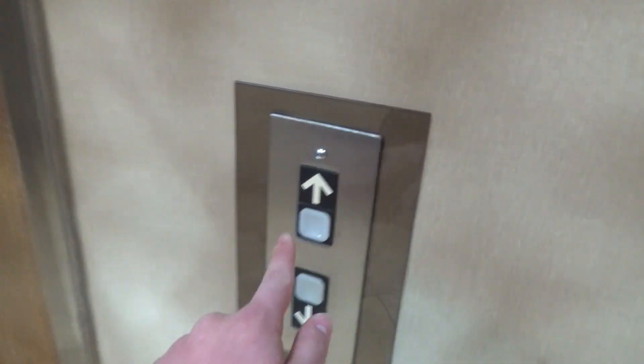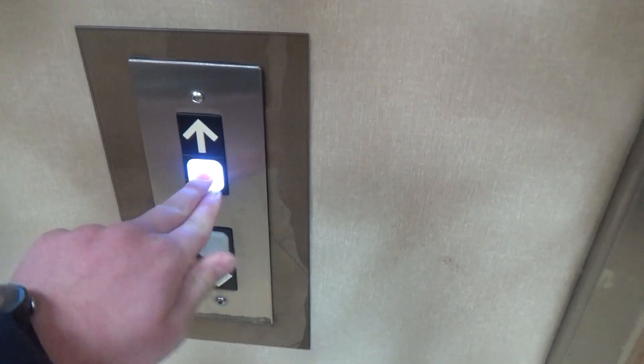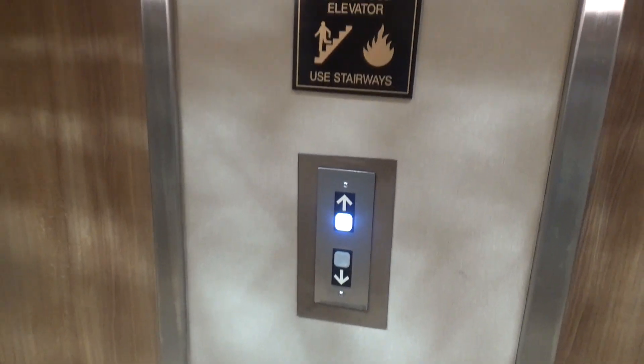So I'm gonna send this one down to one and see if I can get the left elevator right here. I'm gonna send that one down. Okay, interesting — I guess my attempt to get the other elevator failed.